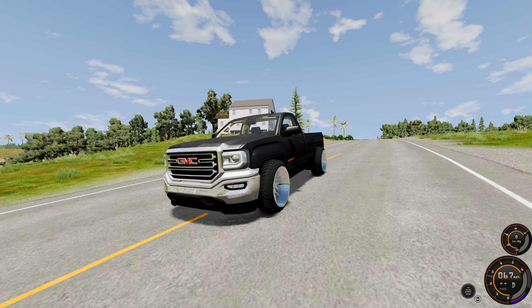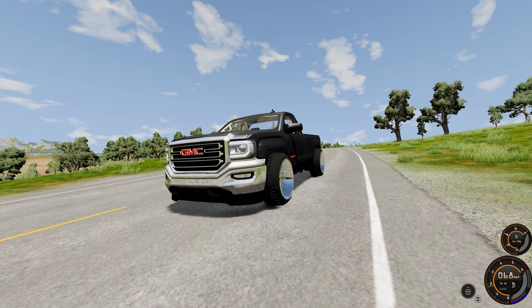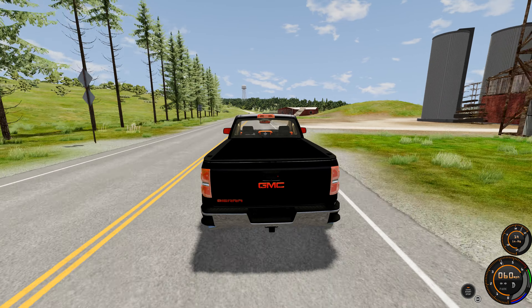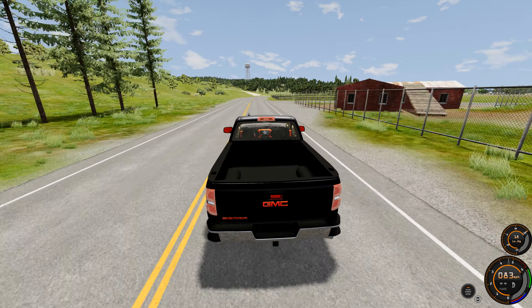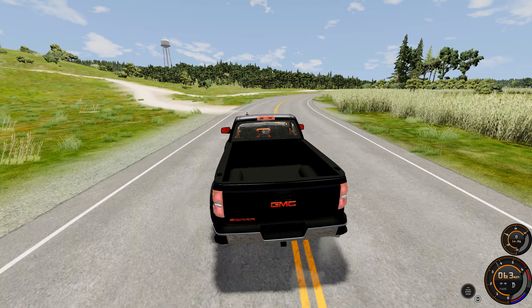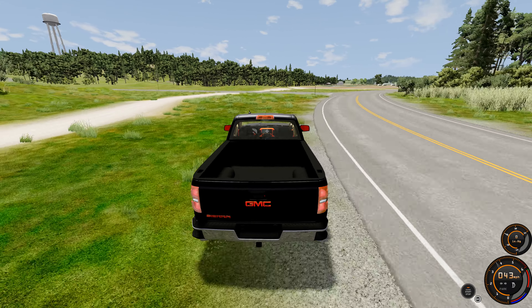It does look way better going down the road — it looks like it belongs. It's a very mean Sierra, that's for sure. It does have nitrous, so it has that nice bottle of nitrous in the truck.